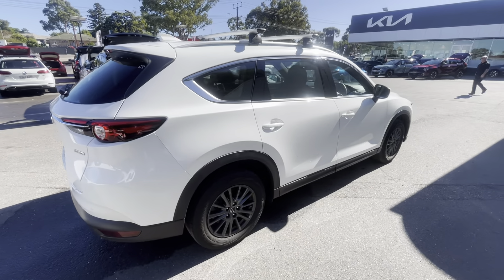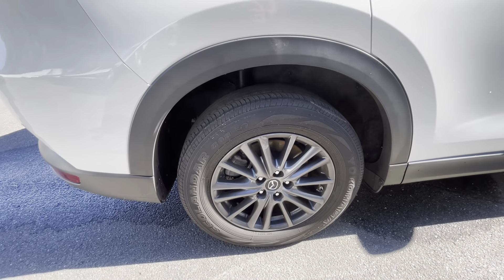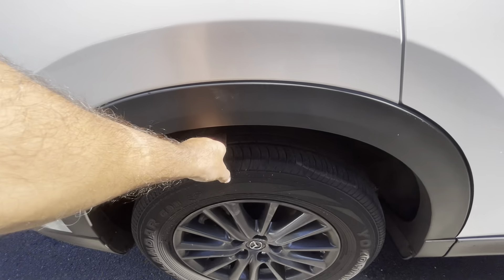Comes with the roof racks as well. Alloys are in good condition, and again plenty of life left on the tires.